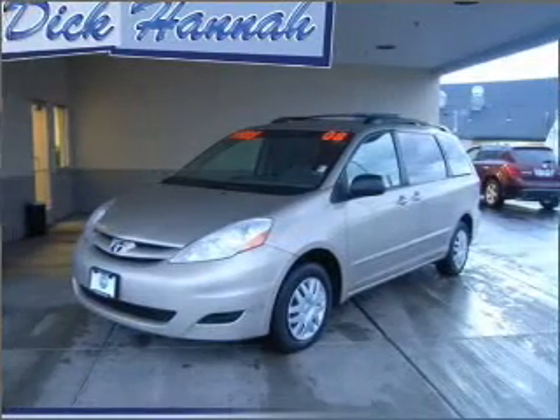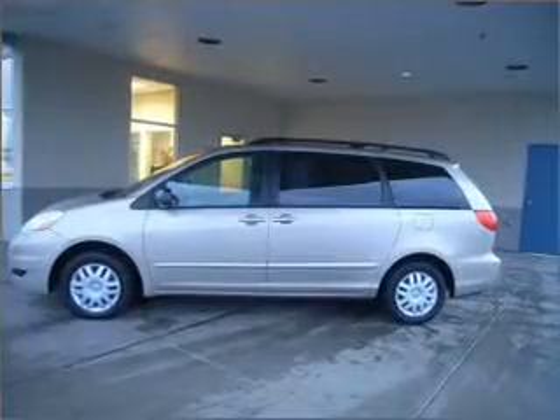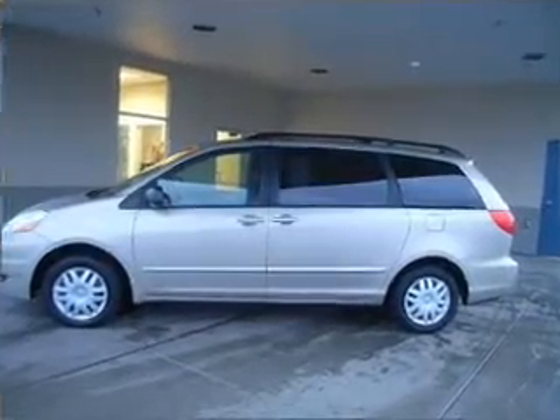Whether heading out on tour or hauling the kids to soccer, this 2008 Toyota Sienna LE is the vehicle you need.